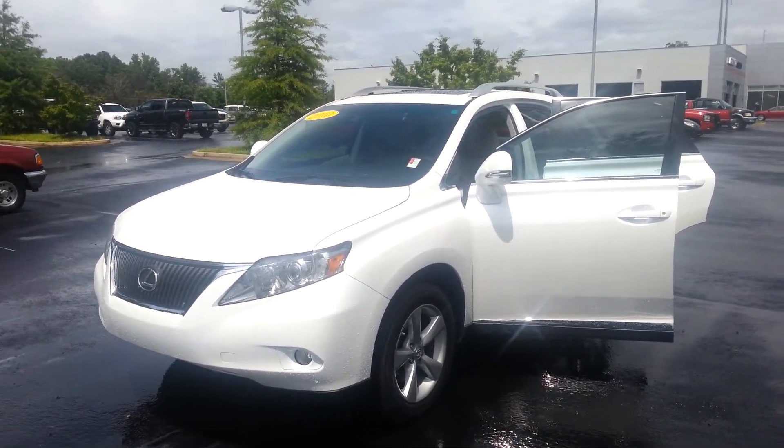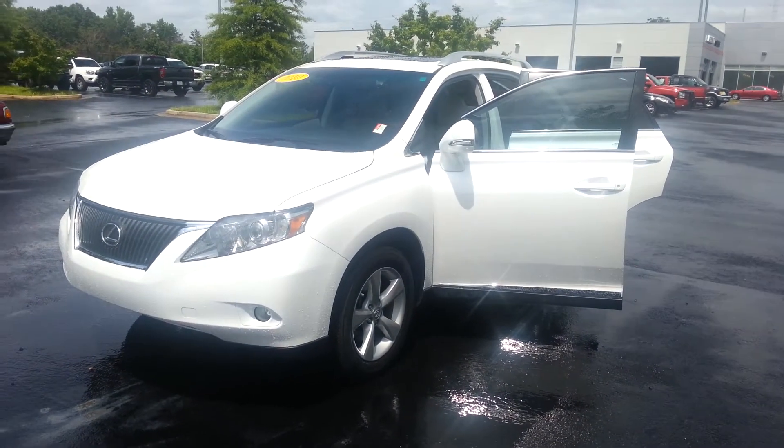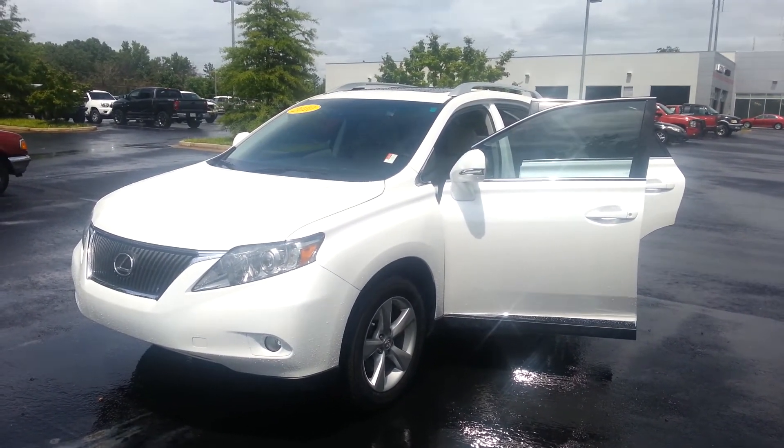And again, my name is Jay Jackson at LaGrange Toyota. I'll be the one assisting you in any and every need that you have. Hopefully, you'll let LaGrange Toyota earn your business. Thank you. Bye, friend.